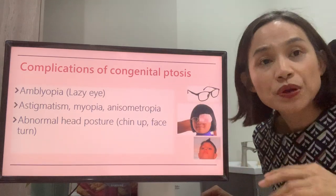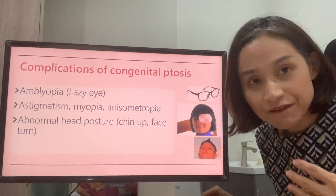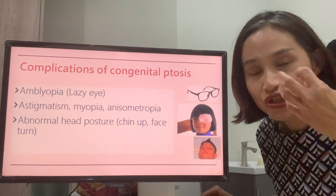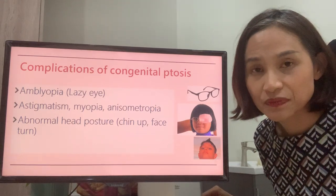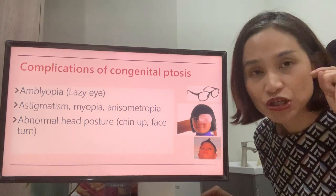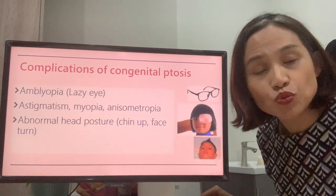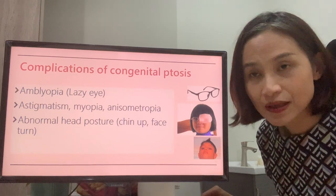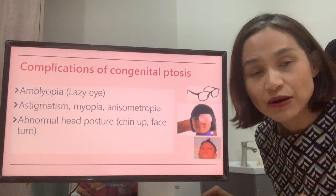First of all, we know that when a baby is born, they do not see very well. In the first seven years of life, they learn to see. The image captured by the eye will be transmitted to the brain as a brain signal. If ptosis happens, there will be less image captured, less signal to the brain. Every time, the brain may even stop receiving any signal coming from that part of the eye. And therefore, a condition called amblyopia, or lazy eye, will develop.